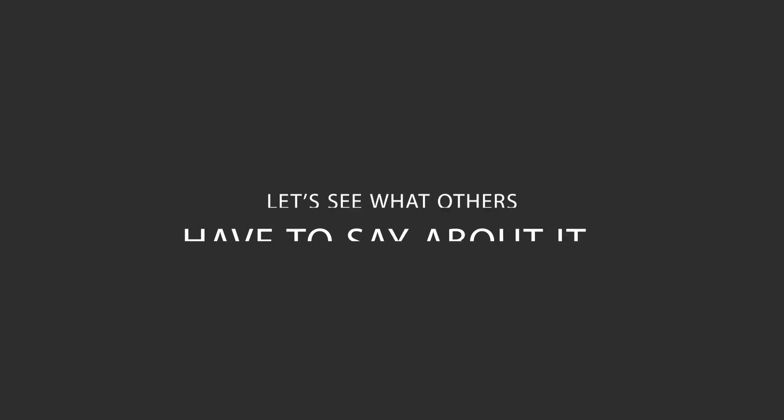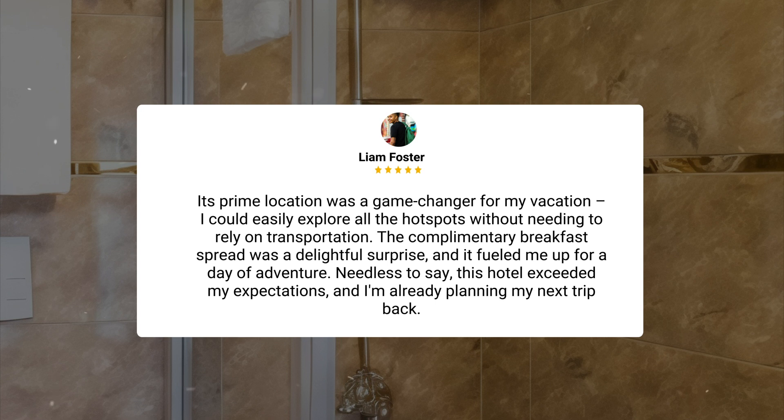Here's what other travelers have to say about this hotel. My recent stay was nothing short of amazing. From the moment I walked in, I was greeted by the most welcoming and attentive staff. The trendy decor gave off a super cool vibe and the room was not only stylish but also incredibly comfortable. I honestly had the best night's sleep in ages — that mattress deserves an award. Its prime location was a game-changer for my vacation; I could easily explore all the hot spots without needing to rely on transportation. The complimentary breakfast spread was a delightful surprise and it fueled me up for a day of adventure. This hotel exceeded my expectations and I'm already planning my next trip back.